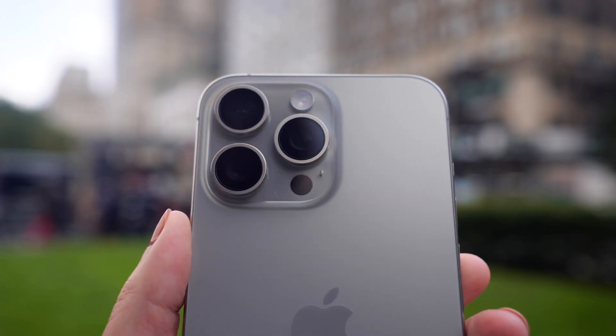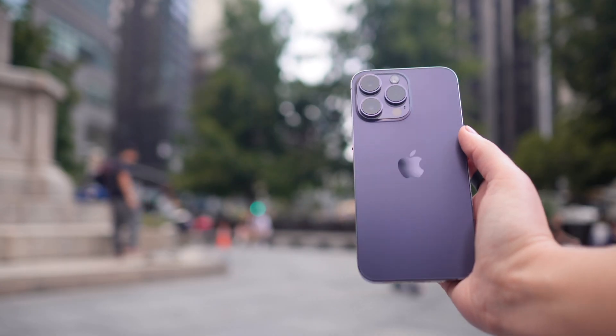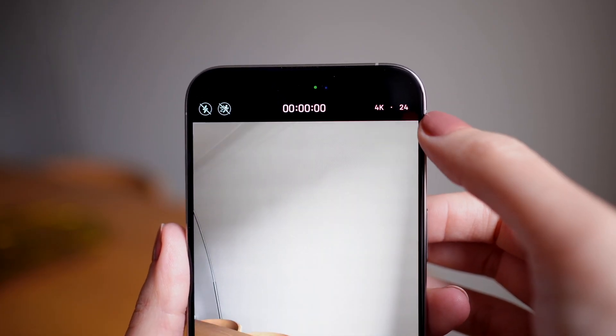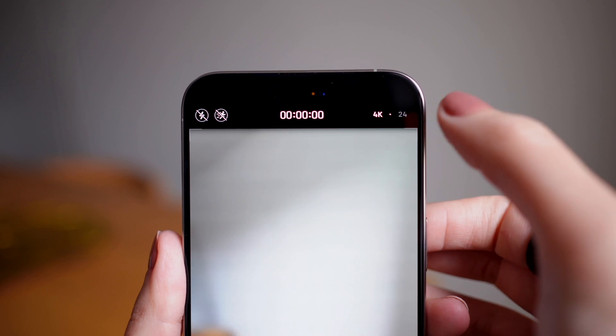With the latest iPhone updates, Apple improved the cameras, making professional quality photos accessible to pretty much everyone. However, this comes with a downside: storage space.